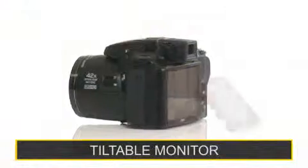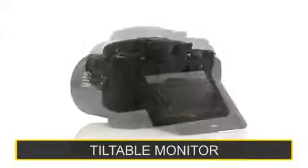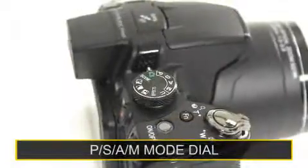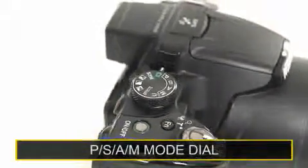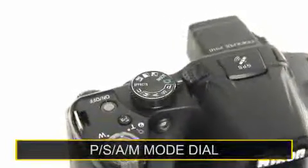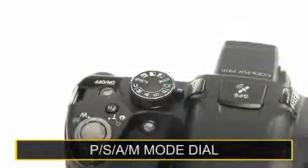Shoot and view on the tiltable high resolution 7.5cm LCD monitor. Use the mode dial with manual exposure modes — PSAM and user mode — where you can recall your preferred camera settings instantly.